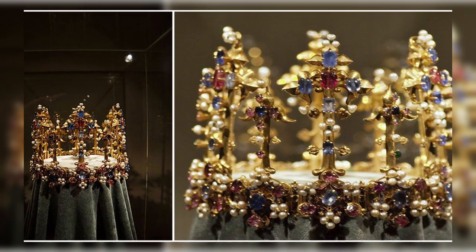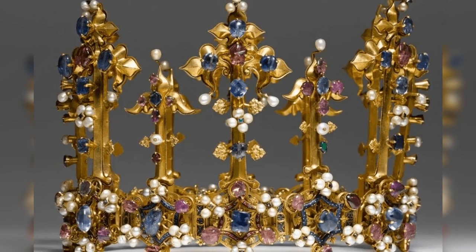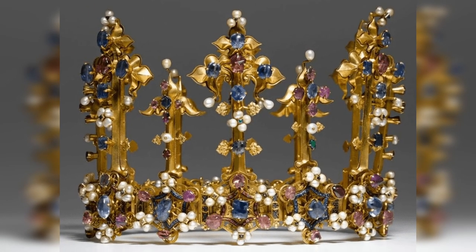At that time, the crown was encrusted with 91 pearls, 63 rubies, 47 sapphires, 33 diamonds, and 5 emeralds — and one of the prongs was completely missing.